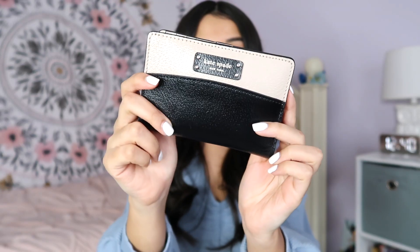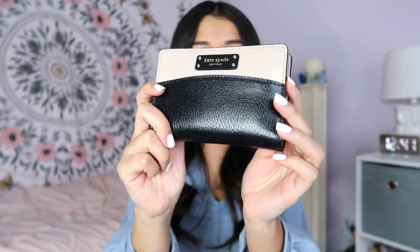This is my Kate Spade wallet — I don't know the exact name but it's like a two-tone wallet. I'll try to link the purse and the wallet down below. It just opens up like that. I just love it — it looks so cute and classy, reminds me of like an Audrey Hepburn style wallet. She's just so classy and a queen, and that's what this wallet emulates.